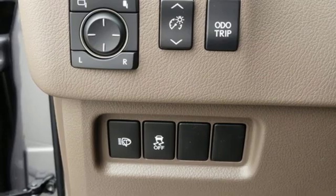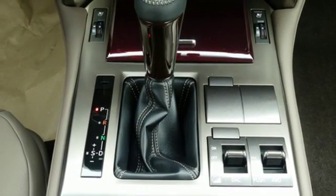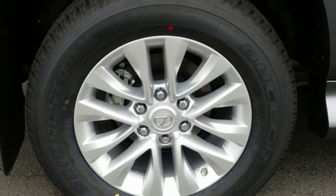Auto dimming rear view mirror, external memory control, doors and push button start proximity key, power telescoping steering column, auto tilt away steering column, and V8 engine.